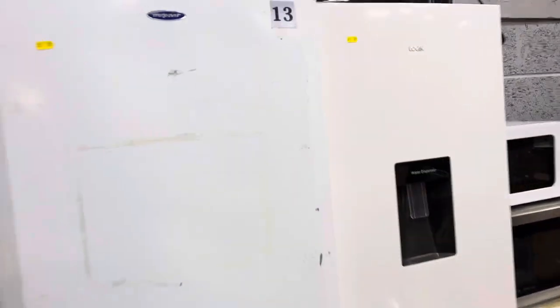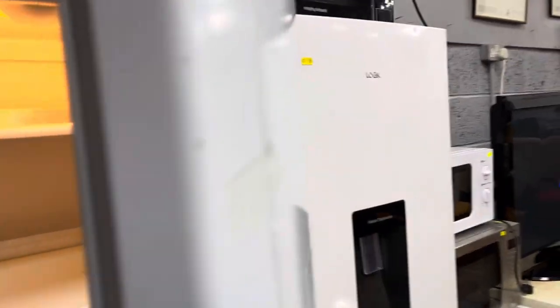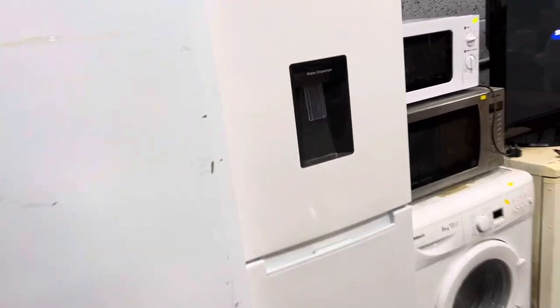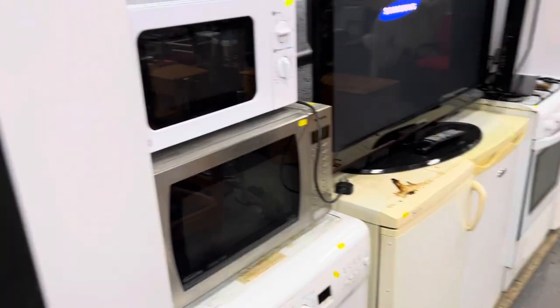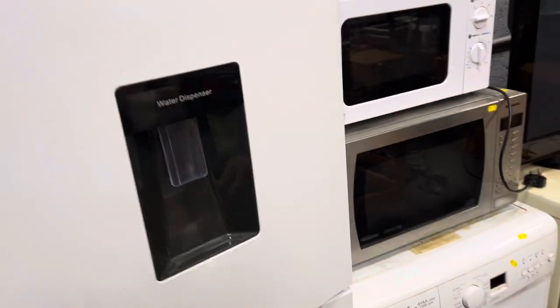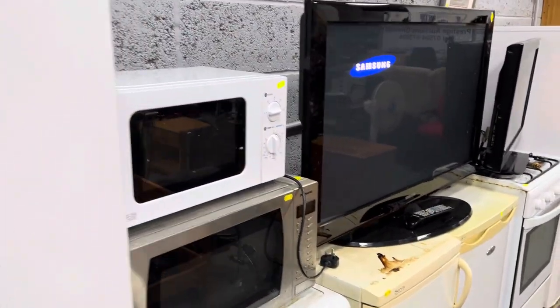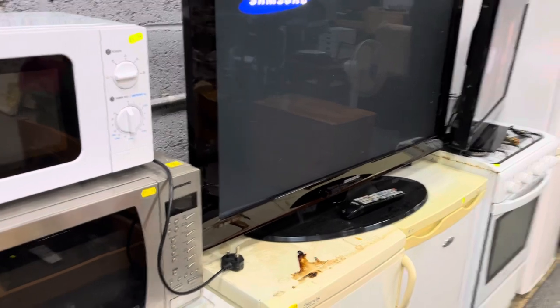We've got an upright freezer, and you can see we have these switched on as well — the fridge and the freezer — so you can see that they're working. We don't like to sell anything that's not working. However, that's why we try and say to everybody: have a go, have a test, check it out, make sure you're happy with what you buy.